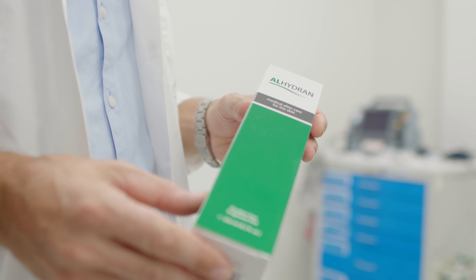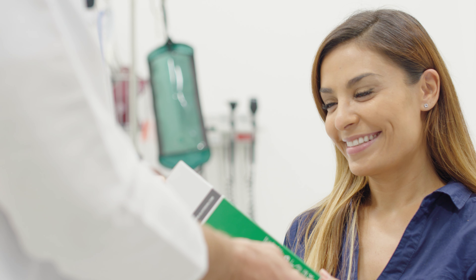Medical professionals who want the best for their patients demand the best aftercare products on the market. They demand Alhadron.